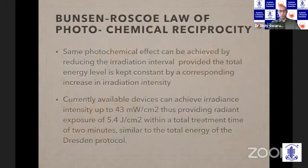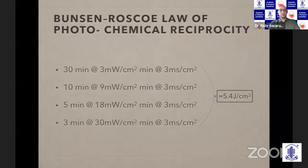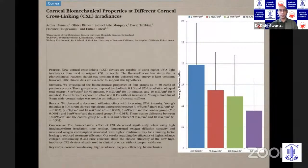The Dresden protocol has been proven beyond doubt to be very effective in arresting keratoconus and even reversing it to some extent. There is also the concept of the Bunsen-Roscoe law of reciprocity, in which as long as you maintain the energy level at 5.4 joules per centimeter square, even if you reduce the duration and increase the fluence, it should be equally effective. People have tried accelerated protocols of 18 milliwatts at 5 minutes, 30 milliwatts at 3 minutes, and 9 milliwatts at 10 minutes. However, we have come to realize that accelerated protocols don't really work as well. A paper by Hafezi et al. in IOVS shows very clearly that nothing beats the Dresden protocol.